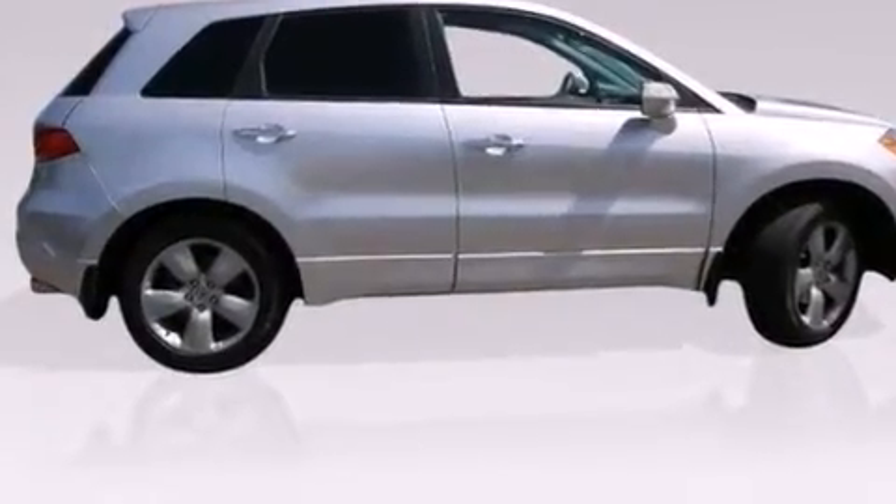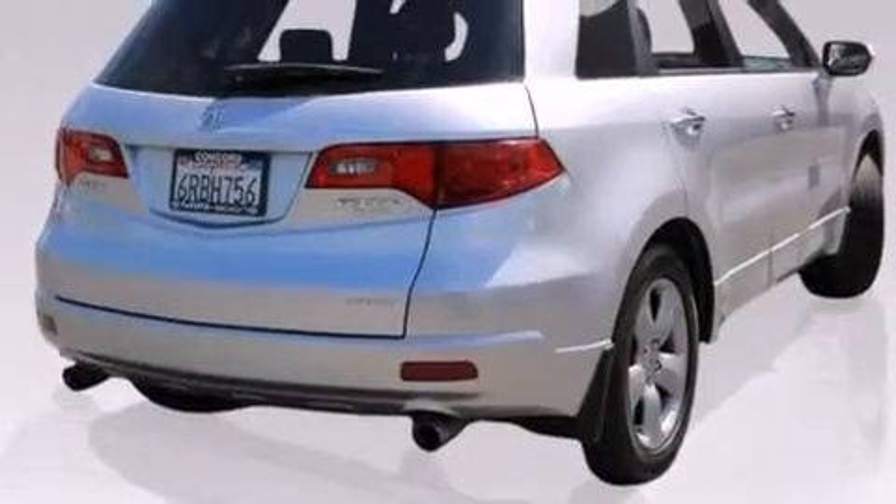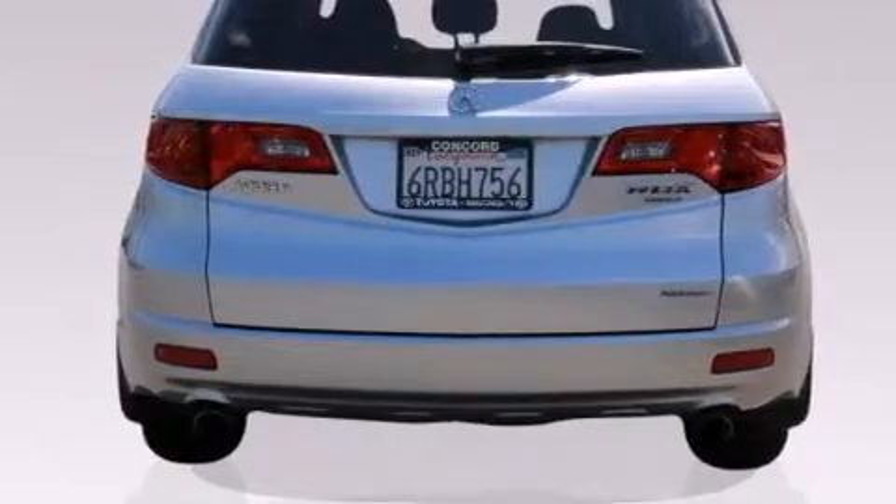Its top features include a low-tire pressure indicator, alloy wheels, and a sunroof that enables you to fill the cabin with fresh air at the push of a button.